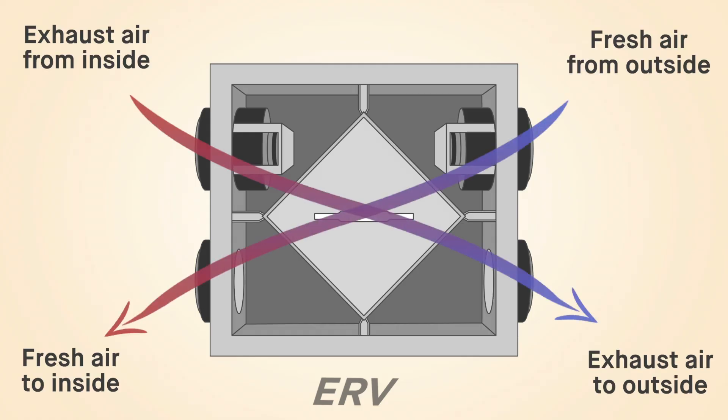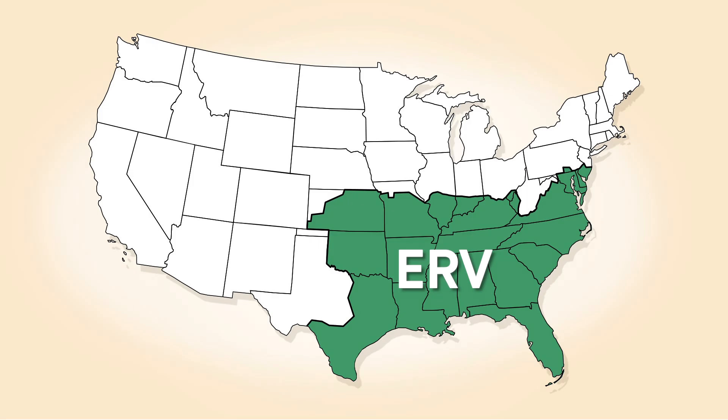An ERV works just like an HRV, but as the two air streams cross in the core, heat and moisture levels from the outside air drop before being put into the home. The Home Ventilation Institute says ERVs are typically recommended for warmer, humid climates with longer cooling seasons.